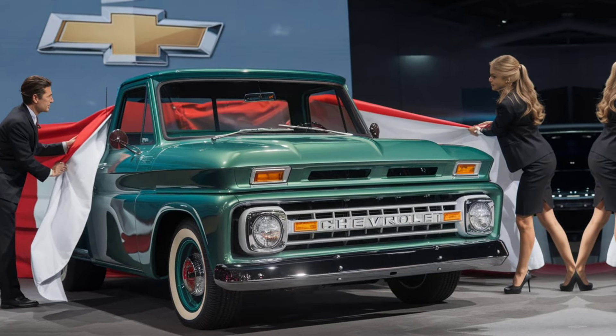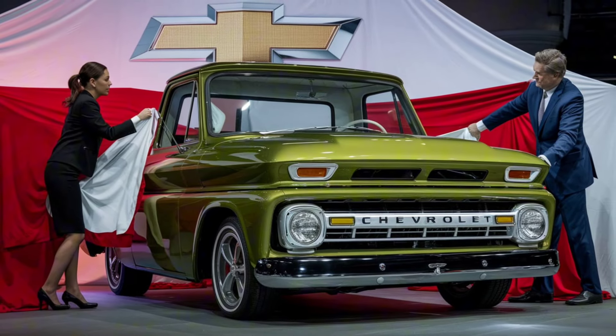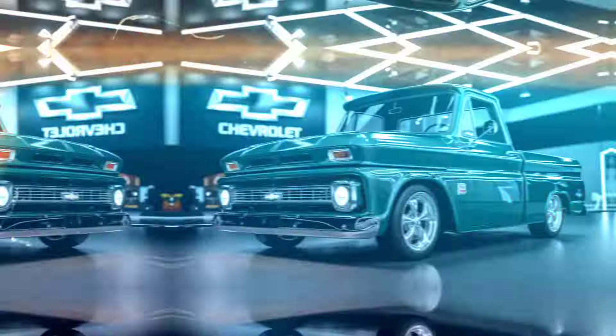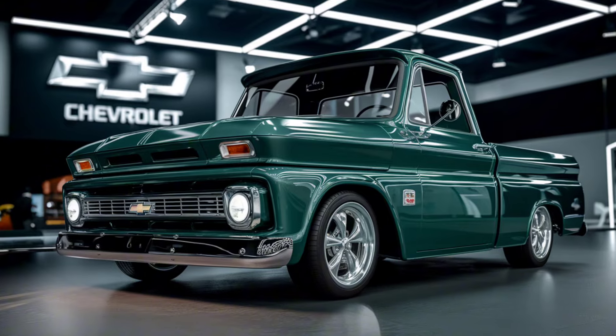For those who want to take things up a notch, there's also an all-electric variant of the C10. This version offers instant torque and impressive range, making it a fantastic option for eco-conscious drivers who don't want to sacrifice performance.